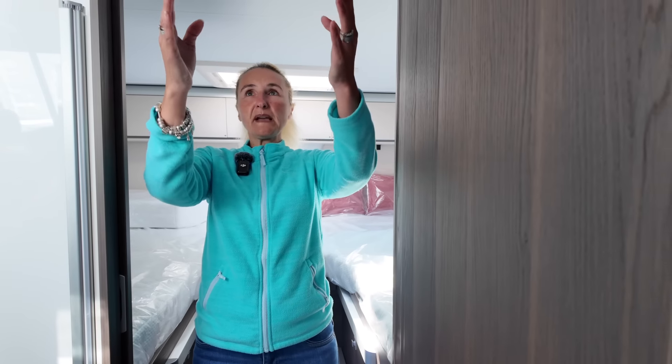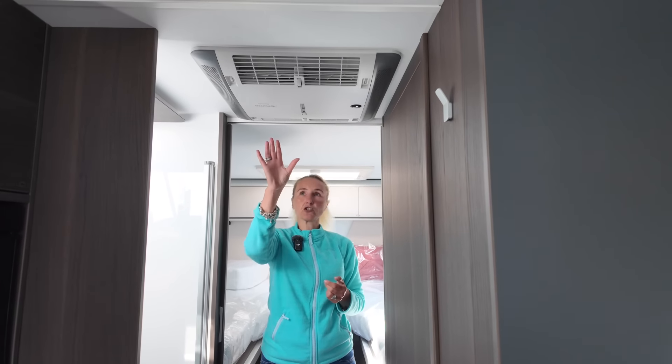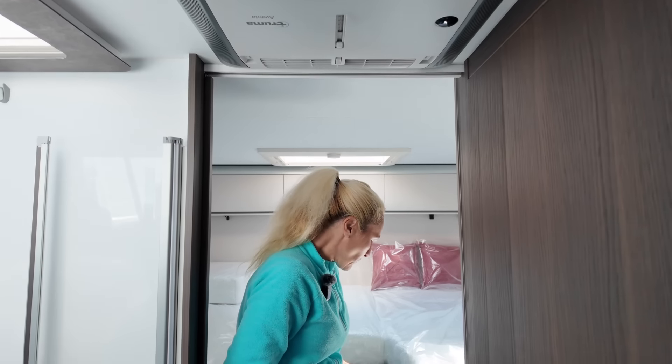That is the washroom. Moving back up, this Truma Aventa Comfort air conditioning unit has been fitted by TMD Motorhomes as part of the options. The Comfort model blows both hot and cold air — it's an excellent unit. That is part of the extras fitted by TMD.